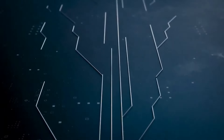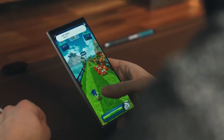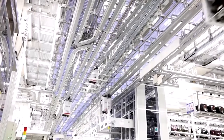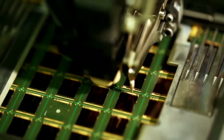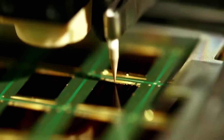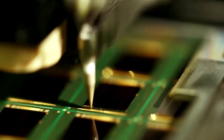Additionally, the Snapdragon 8 Gen 4 will sport the Adreno 830 GPU, manufactured by TSMC using its 3nm process node, aiming for an impressive multi-core Geekbench 6 score of 10,628 — a significant improvement over the Snapdragon 8 Gen 3.